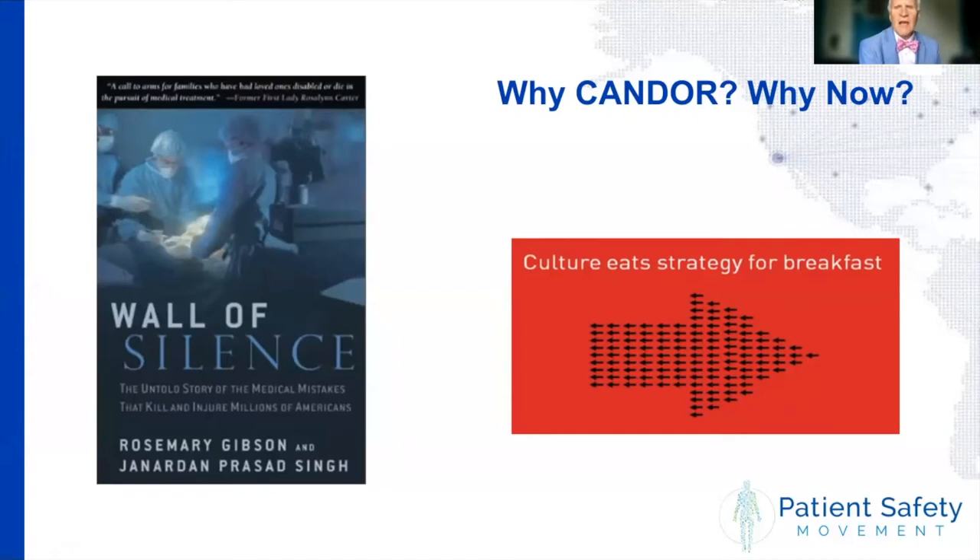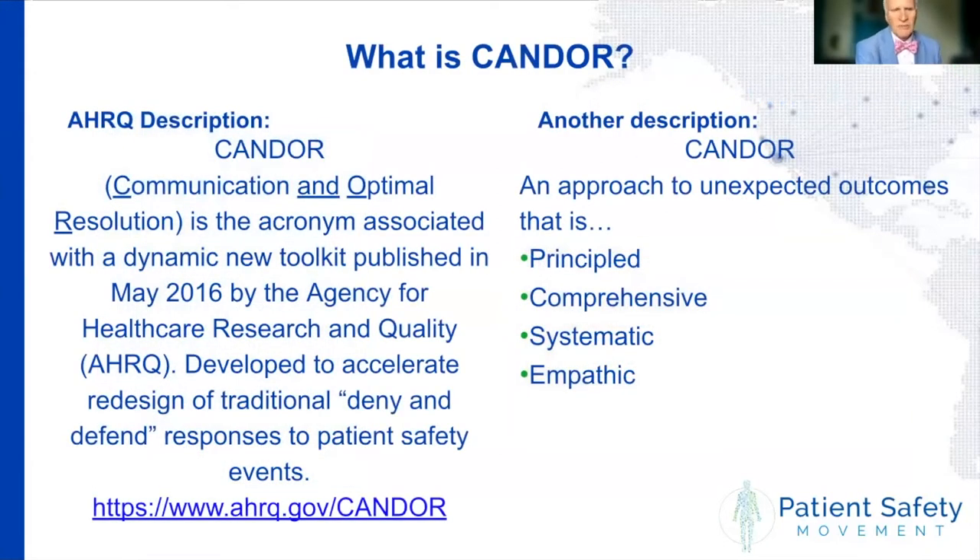Part of shattering the wall of silence really involves a major culture change, because we know culture eats strategy for breakfast. The goal is that when harm occurs, it's important to think about a comprehensive approach — one that is principled, comprehensive, systematic, and empathic. This was developed by the Agency for Healthcare Research and Quality over grants that began in 2009, and the CANDOR toolkit was released in May of 2016.